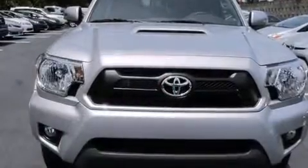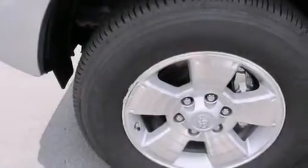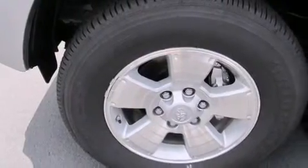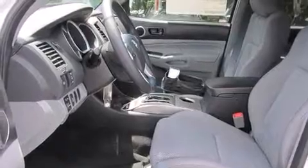Features include a split-folding rear seat, a 6-speaker audio system, a CD player, a passenger-side vanity mirror, front-side impact airbags, traction control, an anti-lock braking system, and air conditioning.